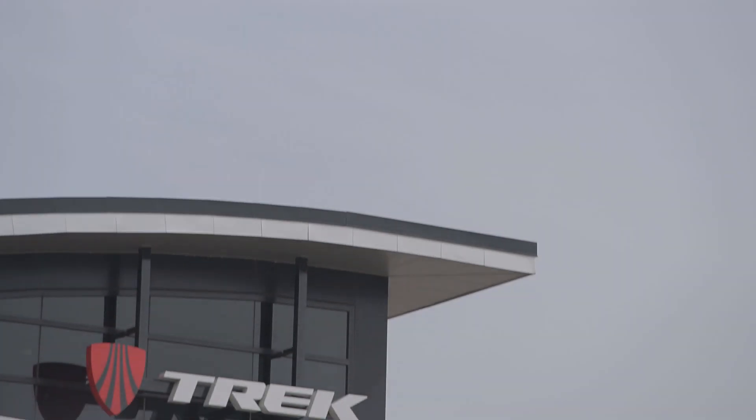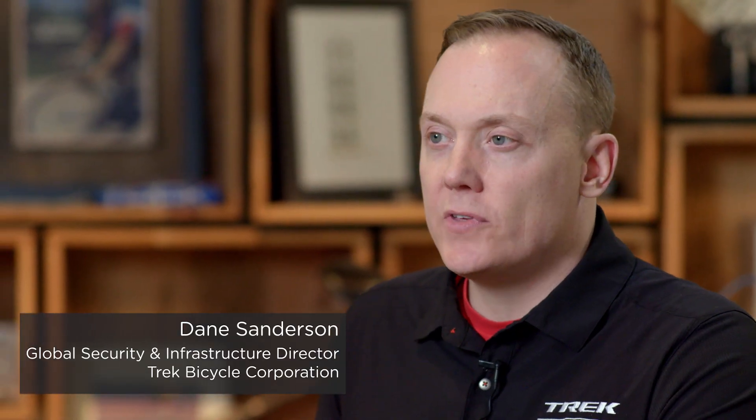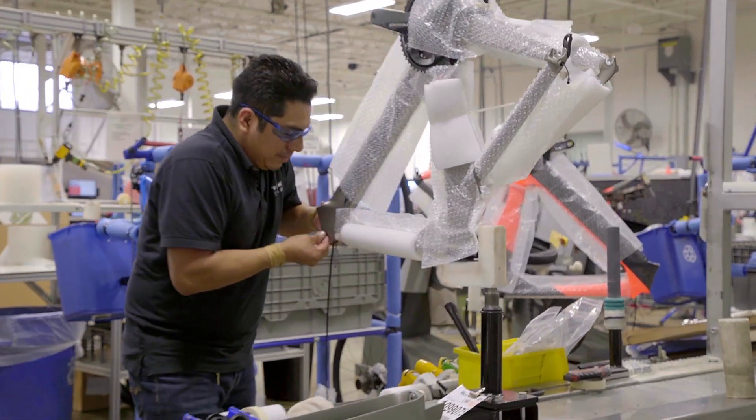Trek is a 40-year-old privately held family company with a passion for bicycles. We make all sorts of bikes from road to mountain, but what really makes Trek special as a company is how it treats its people and the sense of fun and flexibility that it offers.